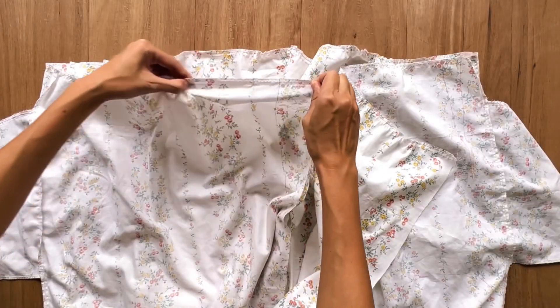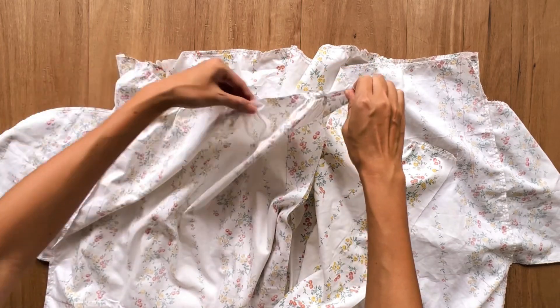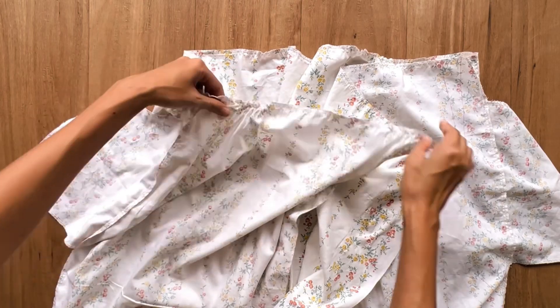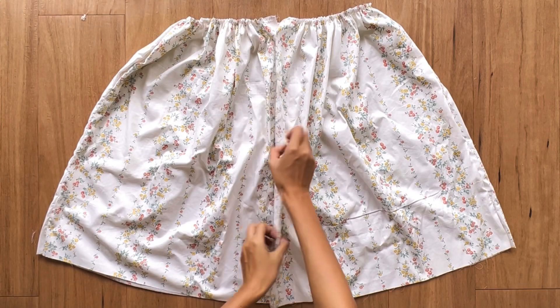After connecting the two front pieces to the back piece of the skirt at the two sides, I make a loose seam at the top of the skirt to create the gathering fabric. The final width of the gathering fabric will be the same as the bodice part so we can connect them together.